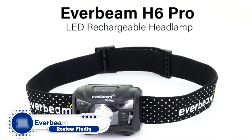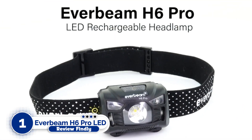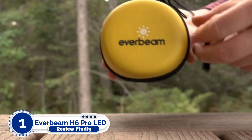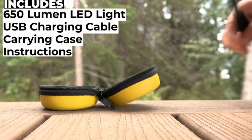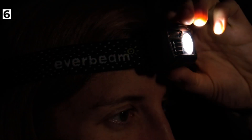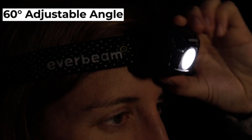Number 1: Everbeam H6 Pro LED Rechargeable Headlamp. Besides motion detection, this headlamp has a waterproof design and 5 distinct light modes to suit your demands. The energy-saving red light can last up to 30 hours on a single charge. On the market, it's difficult to find a better alternative.